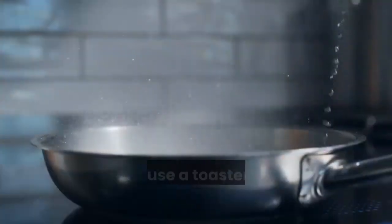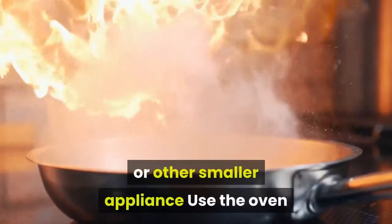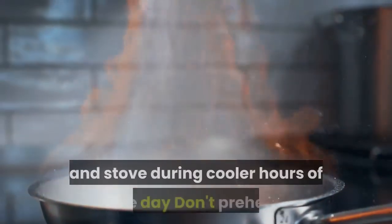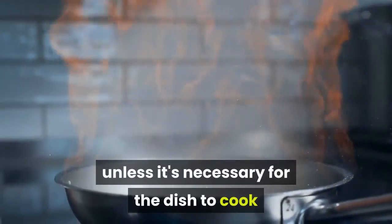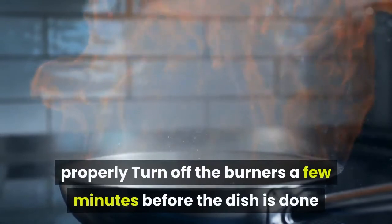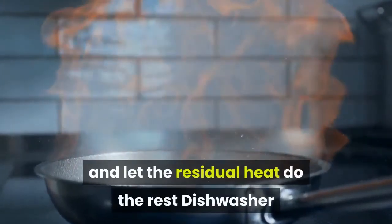Reduce the electricity load from these appliances with these tips: opt to use a toaster oven, microwave, slow cooker, or other smaller appliance; use the oven and stove during cooler hours of the day; don't preheat unless it's necessary; and turn off the burners a few minutes before the dish is done and let the residual heat do the rest.